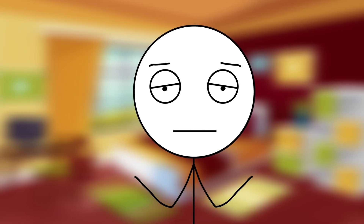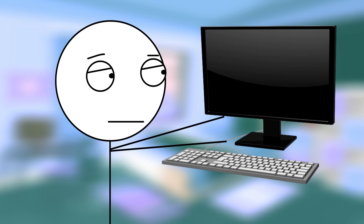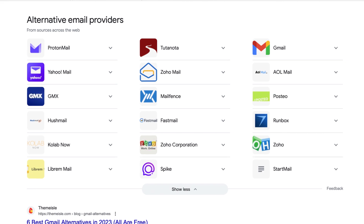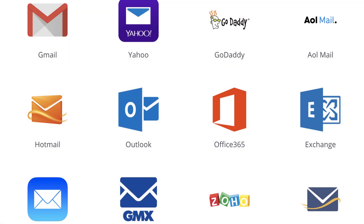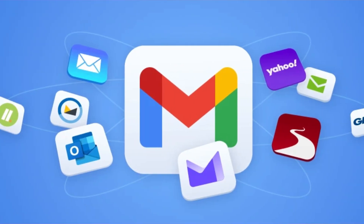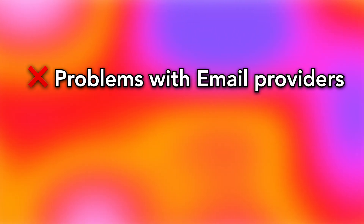I want email that doesn't harvest user data or scan my mail. After doing some research on alternative email providers, I quickly fell down the rabbit hole, and it's a lot to sort through. All I want is an email provider that doesn't harvest customer data or scan your mail, but it seems impossible to find a service that meets these requirements without major flaws. In this video, I discuss the key problems of the alternative email scene and how to get around them, and by the end of this video, you will have an email solution.